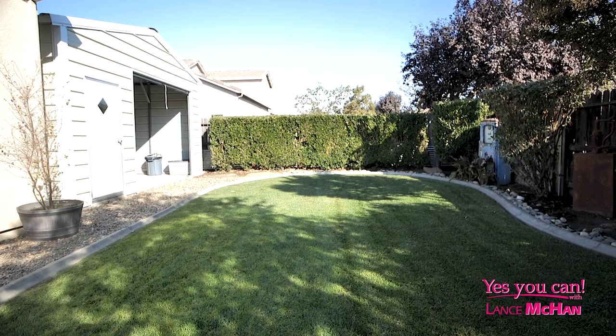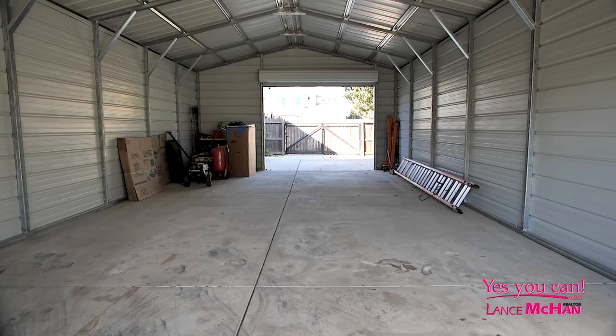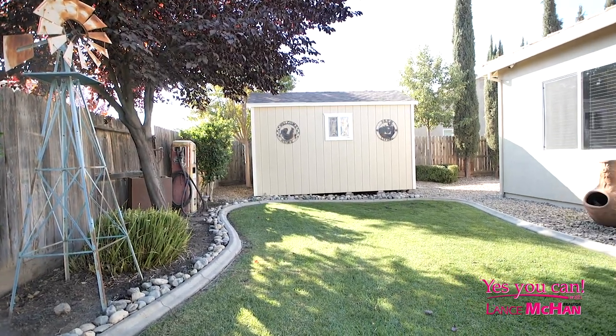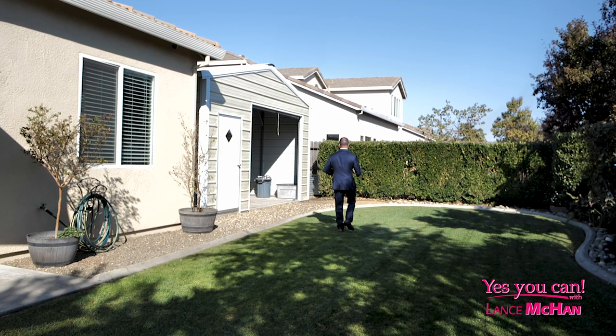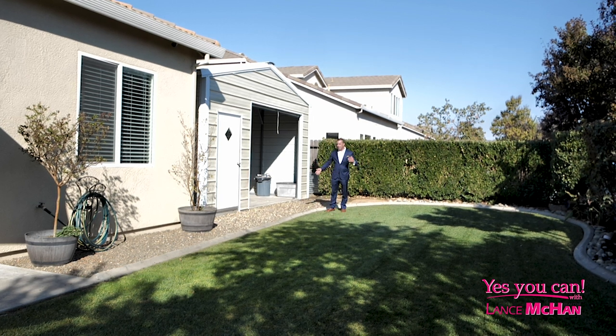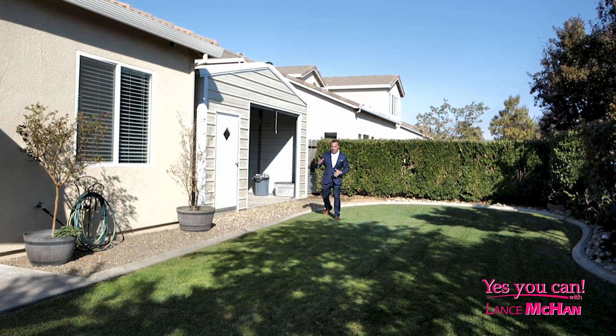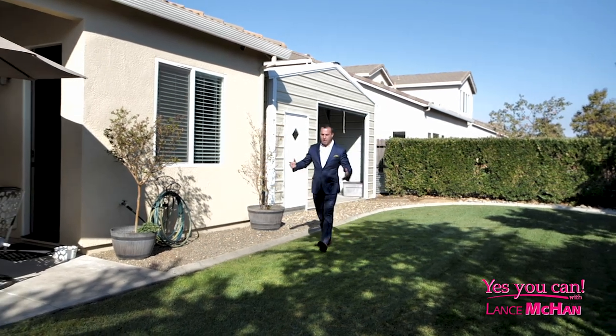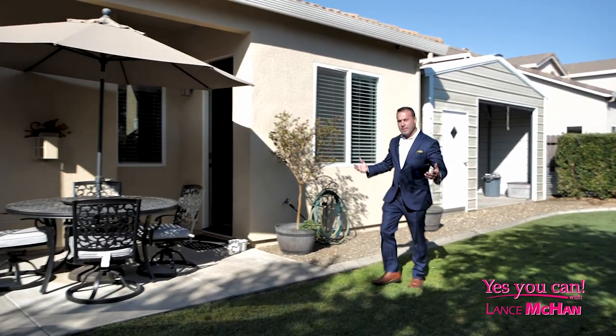As you can see, this is a well-manicured backyard, beautiful for summer entertainment. Right now this is a boat storage shop, or storage for that classic car you've always wanted. Over here on the other side is RV parking — boat, RV, whatever you want, you can have it here.